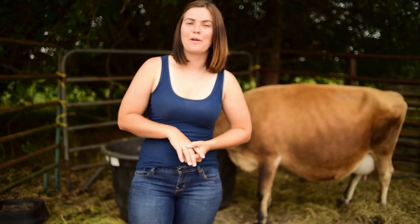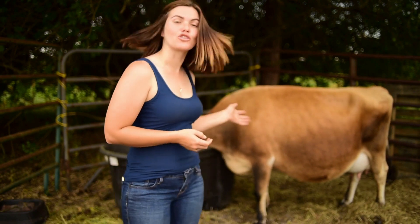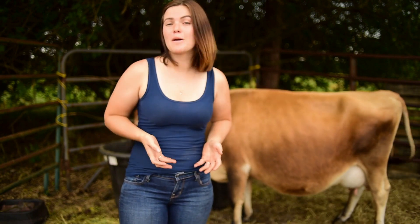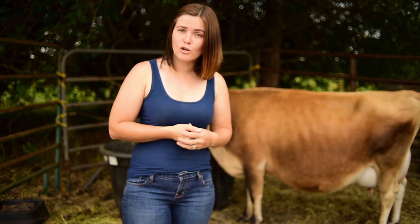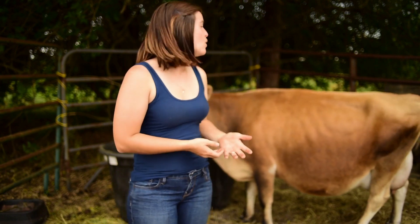Hey you guys, my name is Tiffany and welcome to Our Organic Life. As you may know, our sweet miniature Jersey Annabelle is due pretty much any day now. I thought this would be a perfect opportunity to talk about several signs that you can look for that will tell you whether or not your cow is going to calve soon.